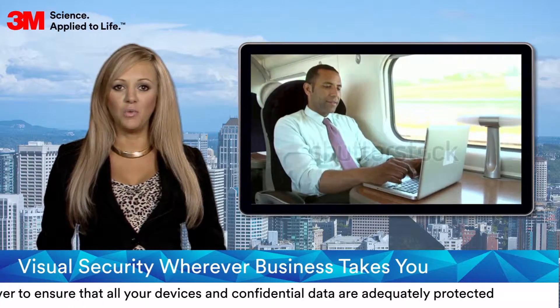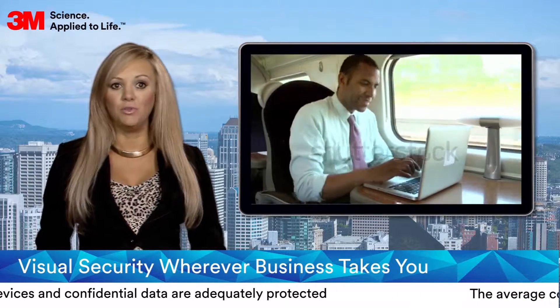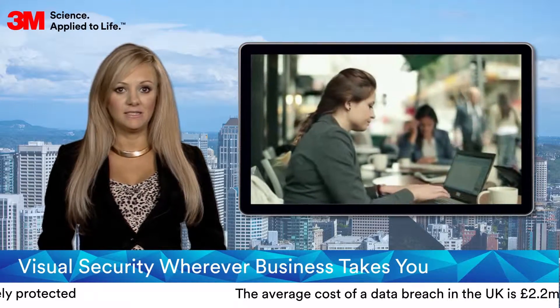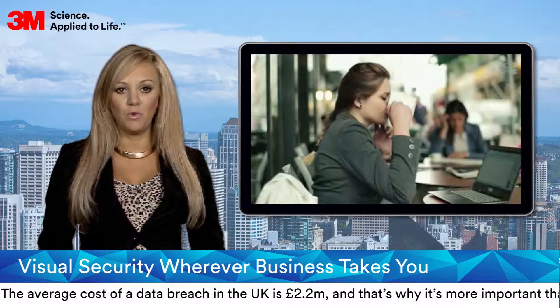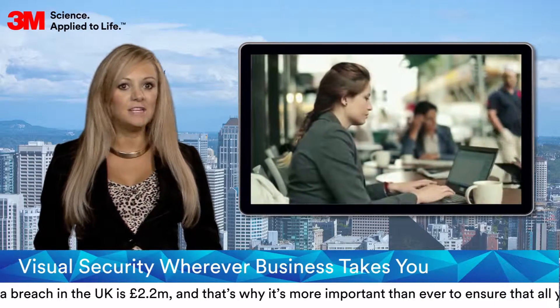As the number of mobile workers accessing and processing company information on the move in non-secure locations when travelling, conducting meetings on the go in public places, and visiting customer premises increases, content can be easily viewed by someone unauthorised sitting next to or simply passing by a device user.